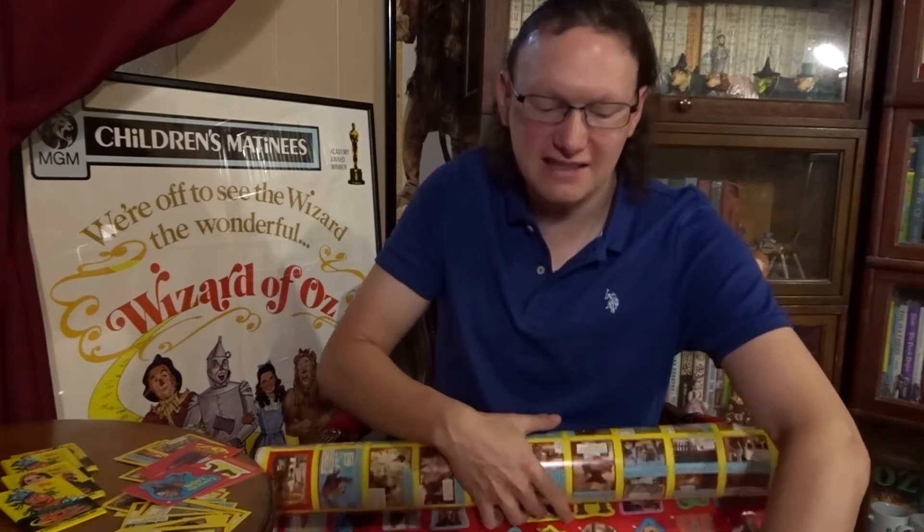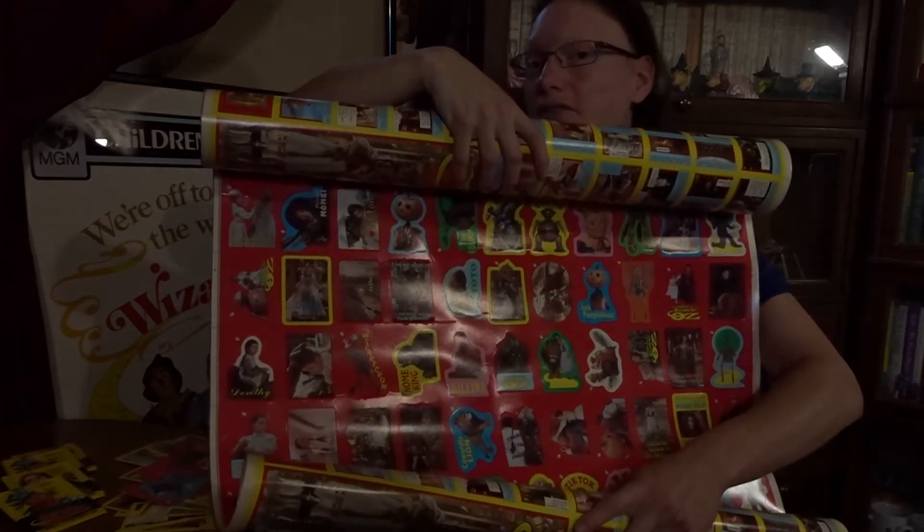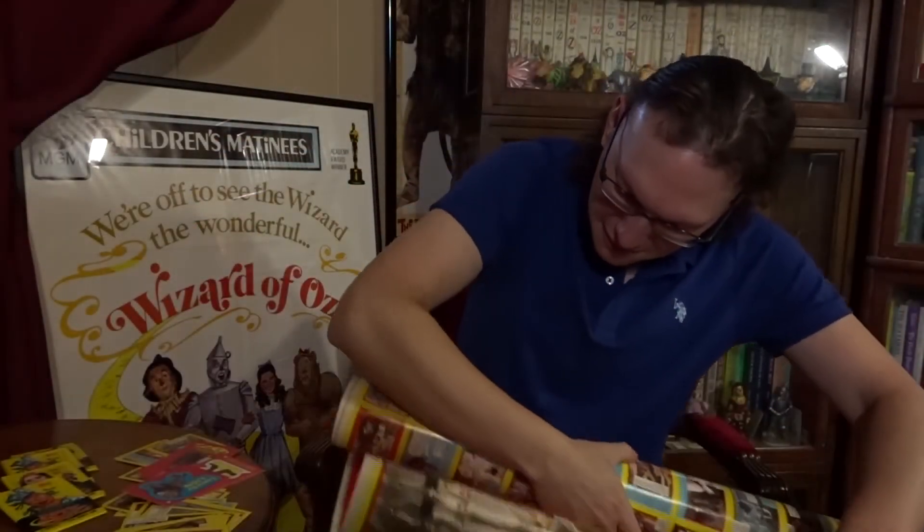And we're not done yet. I also have an entire sheet containing two unpunched packs of the cards. I got this in 2015 from another Return to Oz collector named Freddy, and he graciously gave this to me as a sort of thank you for helping him set up for the 2015 OzCon convention.